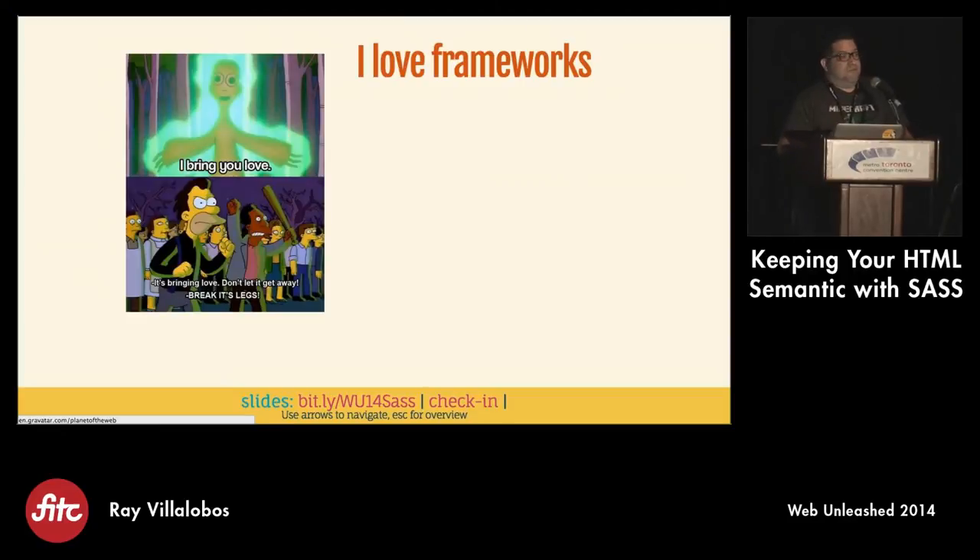I really do love frameworks. Frameworks are awesome. Before I talk badly about frameworks, I want to do a sandwich and tell you how much I love them. I use them all the time. I love Bootstrap, and I actually have a couple of courses on Bootstrap. The first time I learned Bootstrap, I did a website for a bar camp that night in four hours. I was able to pick it all up because it's so simple.